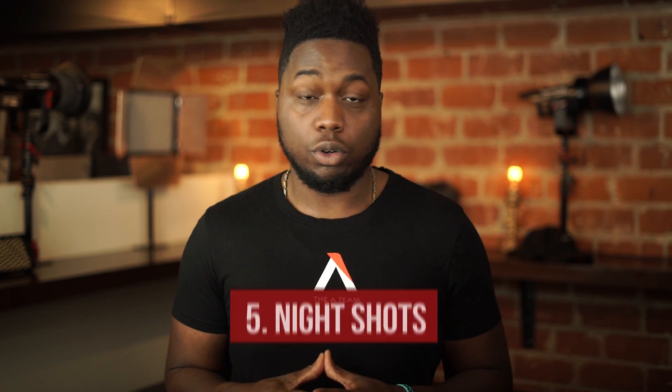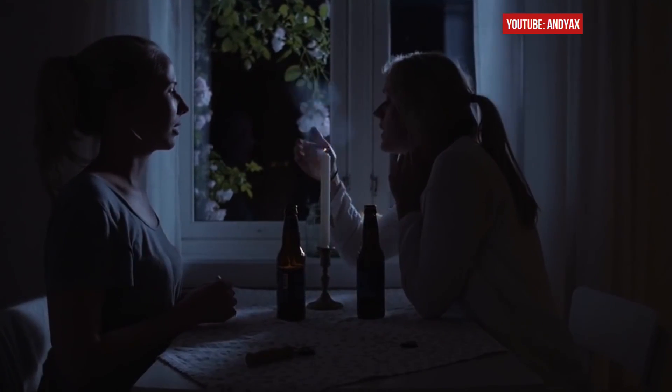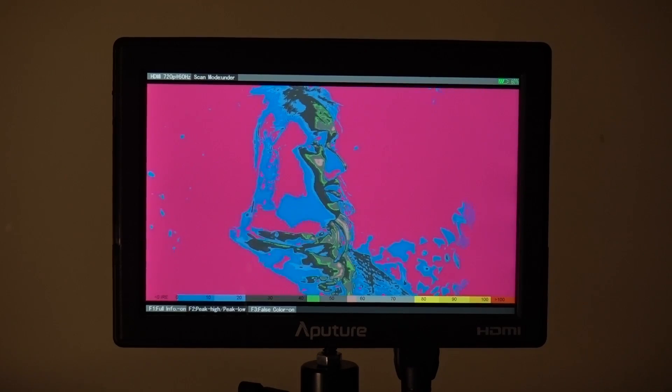Number five: night shots. This is where Predator vision really kicks in. Lighting at night requires a lot of detail. Since it's so dark out, false color will let you understand which part of your shot is too dark so your footage doesn't end up so noisy — and noisy footage is not good.